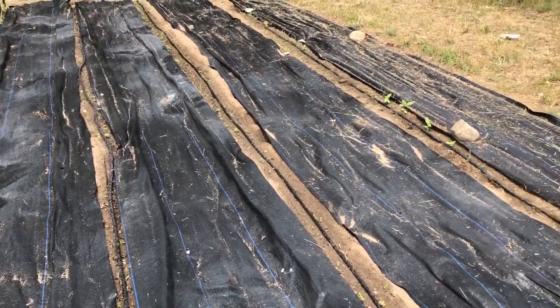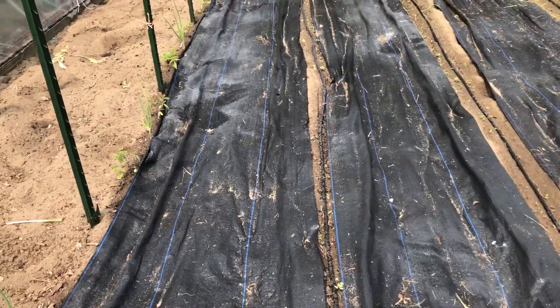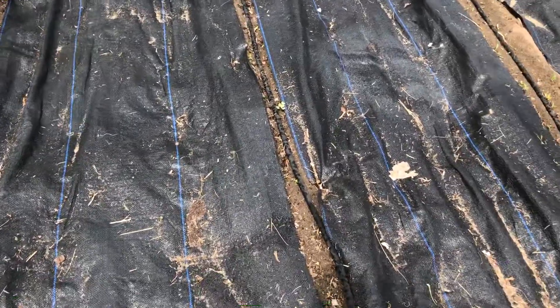Beets and sunflowers, and I forget what this row is here, but they're all starting to pop up.